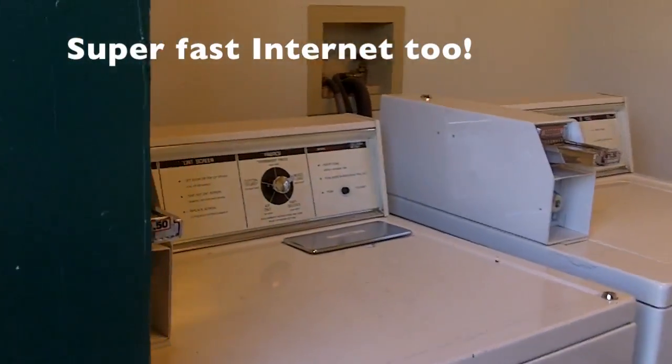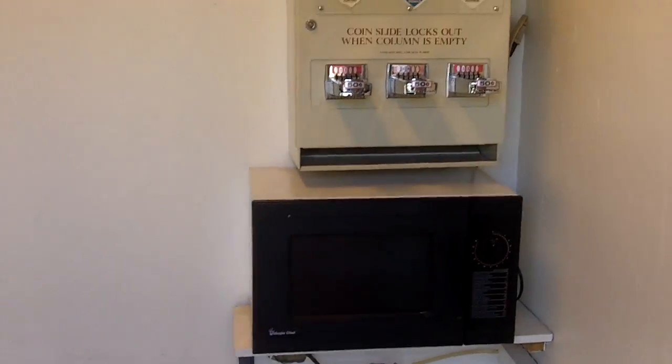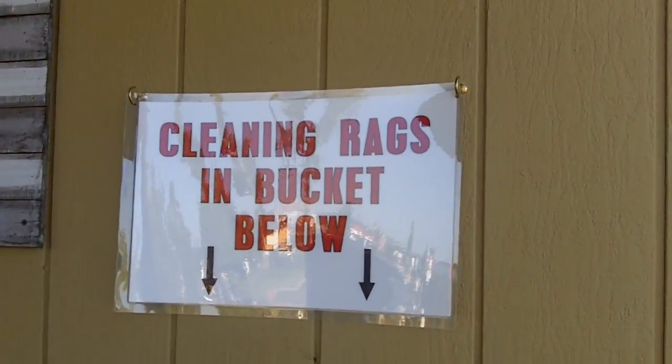You can see that we have a washer and dryer along with another microwave and laundry soap along with ice. Cleaning rags and a bucket in case you want to clean up your car.